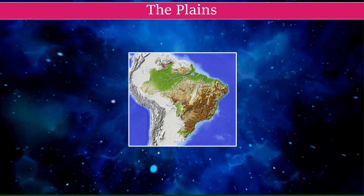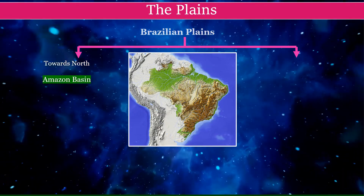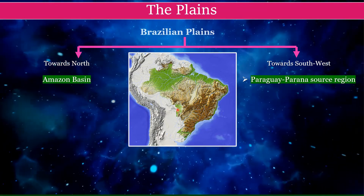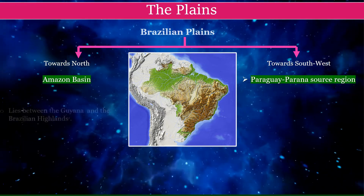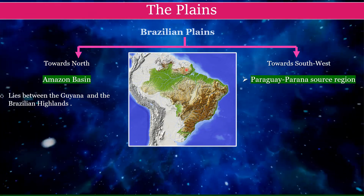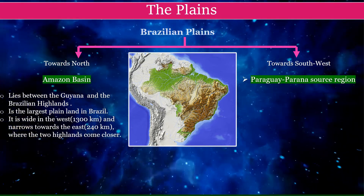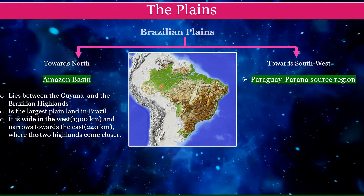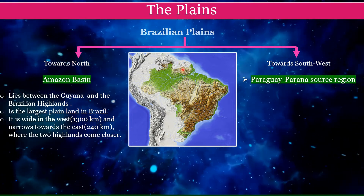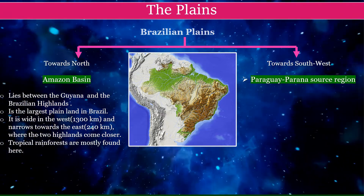We move on to the fourth physiographic division of Brazil, the plains. The Brazilian plains are divided into two parts. Towards the north is the Amazon plain, and towards the southwest is the Paraguay and Parana source region. The Amazon basin lies between the Guyana and Brazilian highlands. It is the largest plain in Brazil, wide in the west at approximately 1300 kilometers, narrowing towards the east to approximately 240 kilometers. Tropical rainforests are mostly found here.